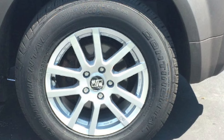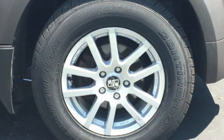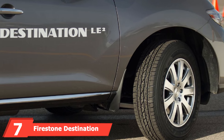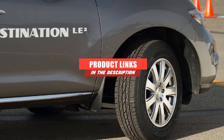Continental offers a 70,000-mile warranty, which is also an attraction for potential buyers. If anything goes wrong, customers can easily report to the company and request a replacement. Based on customer reviews as well as personal experience, these tires aren't ones to disappoint.